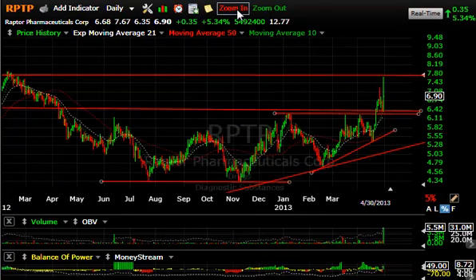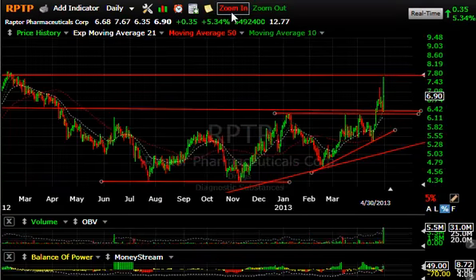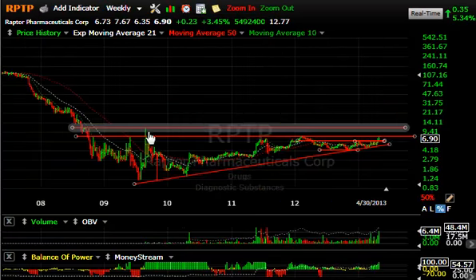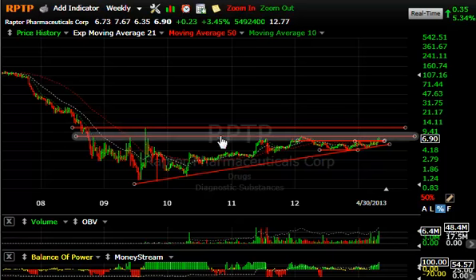Raptor — big move for Raptor today. Didn't close great, but it did move from $6.68 to $7.67. Closed at $6.90, up $0.35 or 5%. 5.5 million shares traded. You can see how it backed off the clean overhead resistance, but the feeling is that this base has been completed, the stock has run up to resistance, and if it should get through that resistance — and that resistance was actually taken out today — I would look for a spike up towards the $10–12 zone. Short-term target is $8.